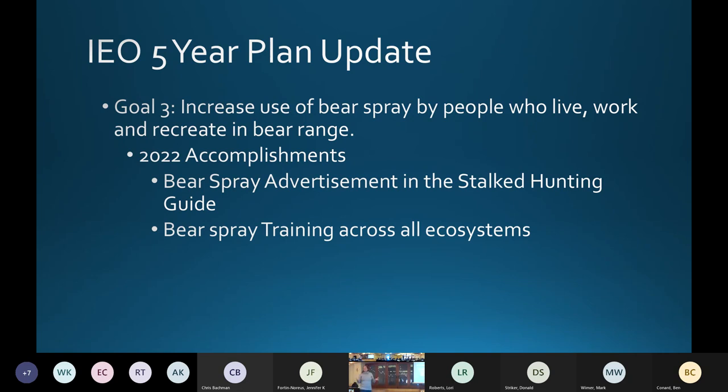Our third goal was to increase bear spray use by people who live, work, and recreate in grizzly bear range. We still put about $300 a year into a stock hunting guide in the Bozeman area that goes out to around 3,000 people and reaches another 7,000 virtually. Yellowstone tends to have a lot of bear mortalities during hunting season, so we felt it was a good fit to educate about bear spray. As shown with all the groups receiving funding, a lot of people are doing train-the-trainer and bear spray trainings for employees working and operating in bear country.